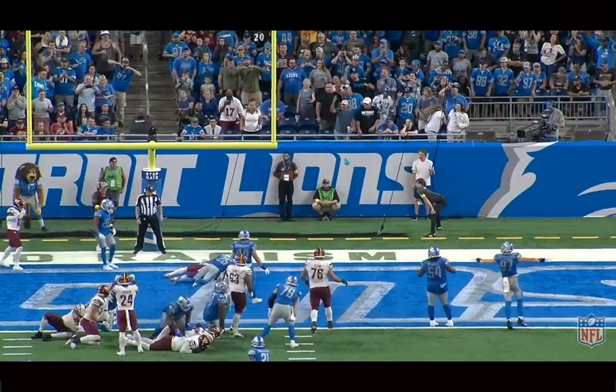Jahan Dotson — inside, outside, he can make plays at all three levels, creates separation, his releases are very good, solid after the catch, and just amazing at the catch point for a smaller guy. Those are the things you look for in those types of receivers, and he's got it all. If you guys enjoyed the video, make sure to like, comment, and subscribe. I'll see you guys next time.